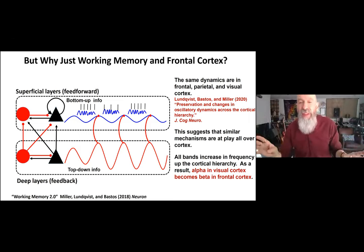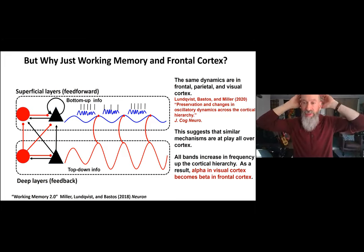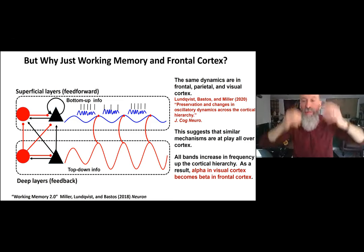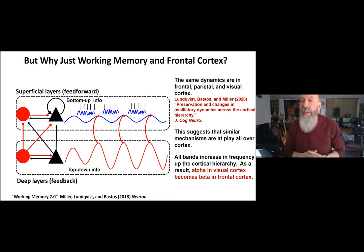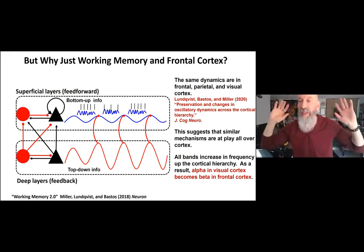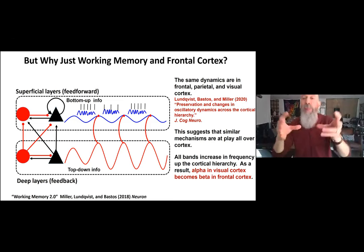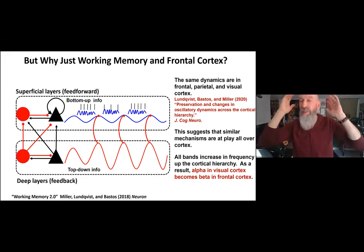Everywhere we looked in cortex — frontal, parietal, or visual — we found the same dynamics: the same push-pull relationship between deep layer beta and superficial layer gamma. An interesting additional finding: LFP frequency power increases slightly as you go from the back to the front of the brain. What's alpha in visual cortex becomes beta as you move forward to frontal cortex. Alpha in visual cortex has been associated with volitional control of attention — so it seems beta in frontal cortex and alpha in visual cortex are the same thing along a continuum.